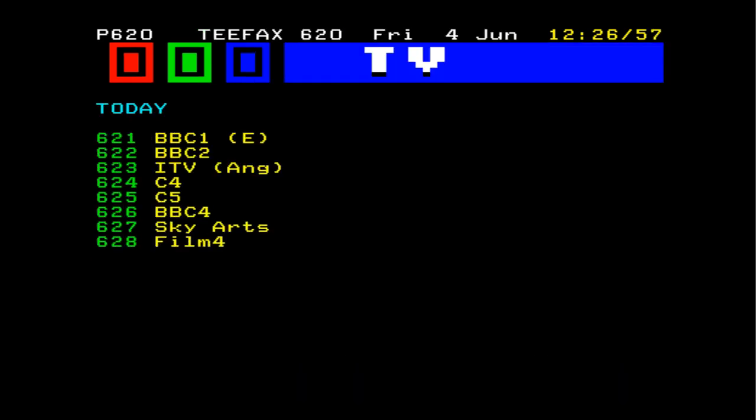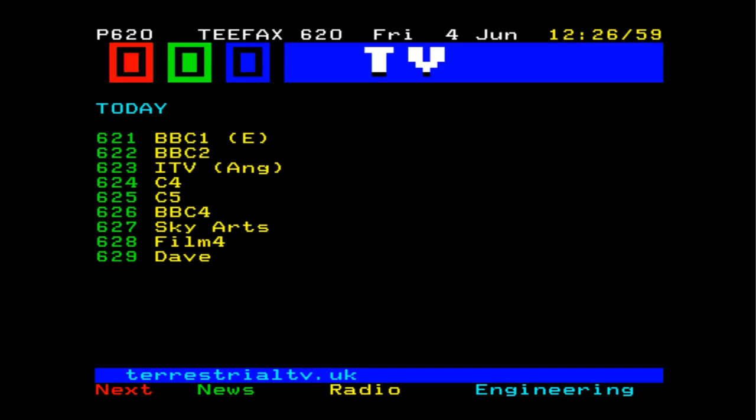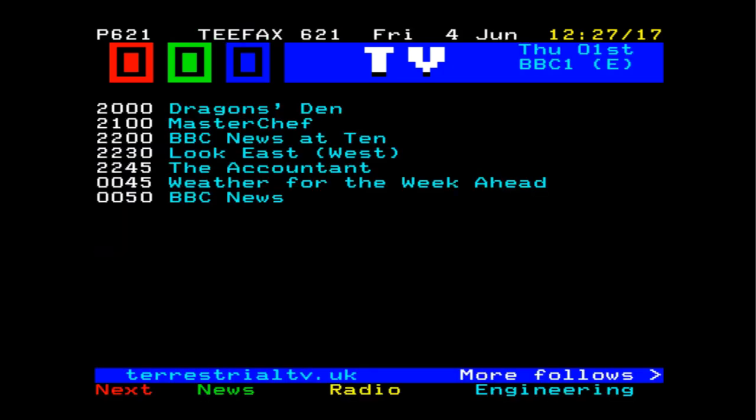If we go to page 620 — there we go — we've got TV listings. We'll go to 621. Just like the old system, the pages take a while to load so you have to be a little bit patient, but this is absolutely fantastic. I love Teletext. There we go — Dragon's Den, Masterchef, etc.